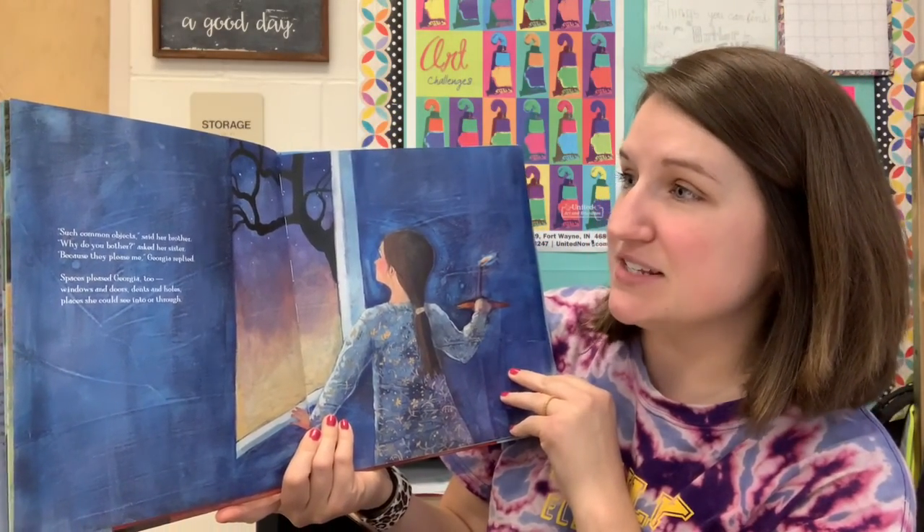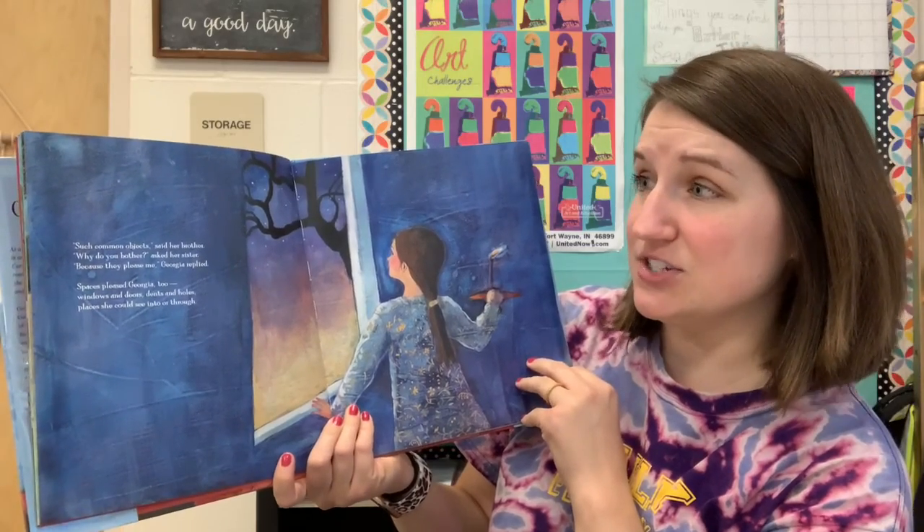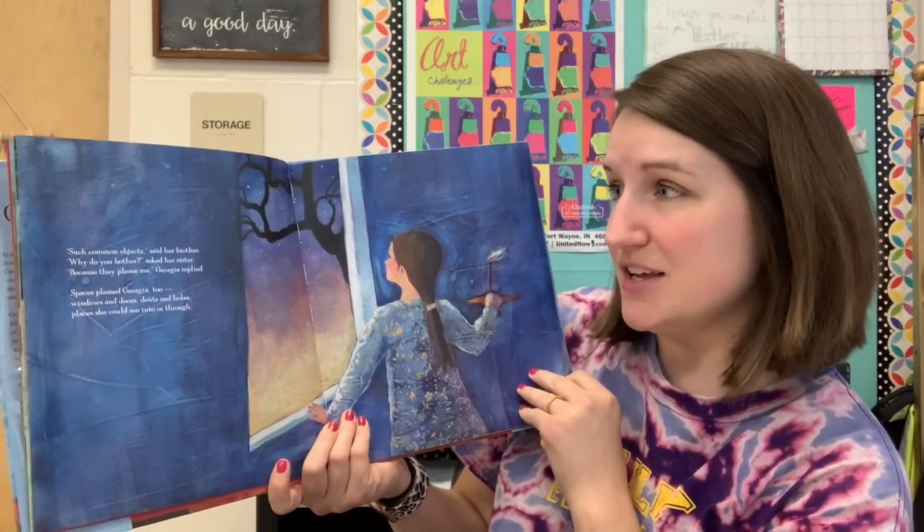"Such common objects," said her brother. "Why do you bother?" asked her sister. "Because they pleased me," Georgia replied.